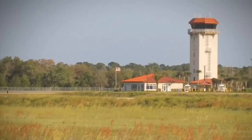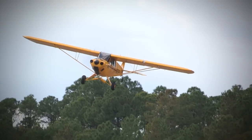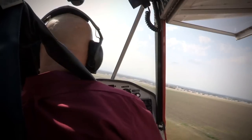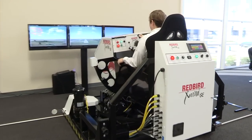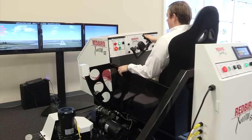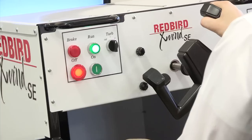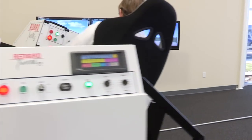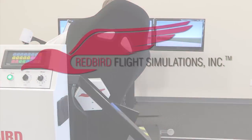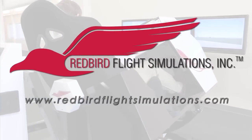Since the early days of powered flight, pilots have struggled with landing in crosswinds. Crosswinds and wind gusts cause more landing accidents than fog, thunderstorms, and icing combined. That's where the Redbird X-Wind SE comes in. By placing pilots in gusty crosswind conditions for extended periods of time, the X-Wind SE gives instructors all the time they need to teach proper techniques for landing in crosswind conditions. For more information on the Redbird X-Wind SE and Redbird's entire line of flight training devices, visit www.redbirdflightsimulations.com.